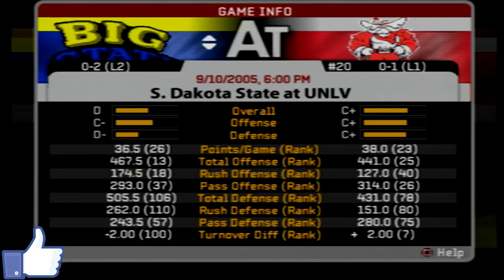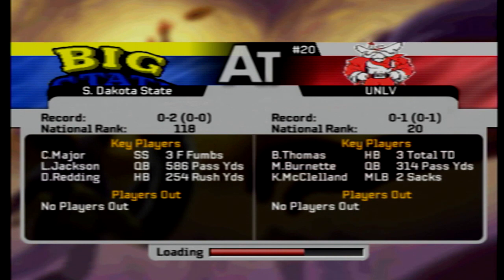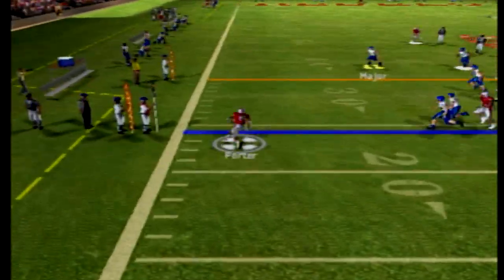Hello everybody and welcome back to our FCS Dynasty in NCAA Football 2006. Today we've got the South Dakota State Jackrabbits looking for their first win on the season. It's going to be a rough one — they're traveling to the 20th ranked UNLV Rebels, who are pretty good on offense with a really good quarterback. They lost their first matchup though, so two winless teams here in this ballgame.